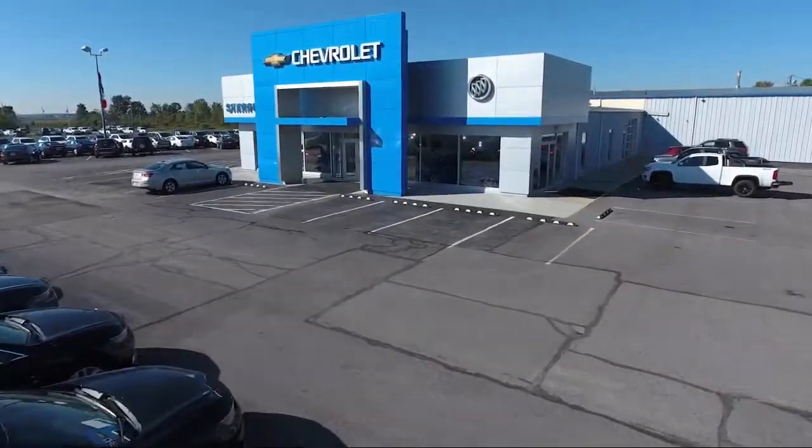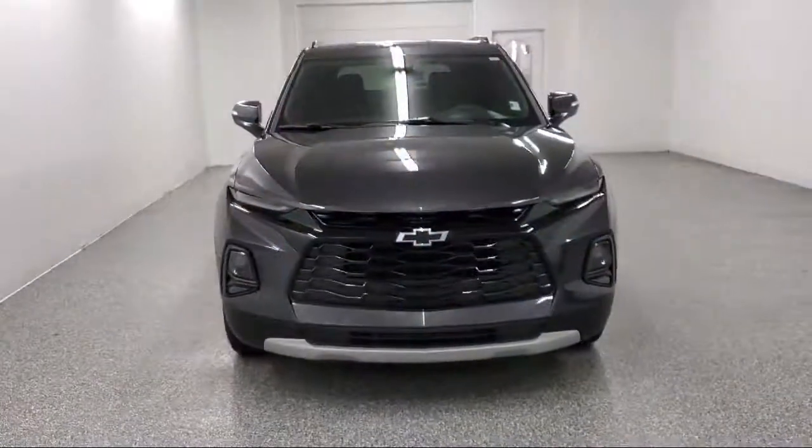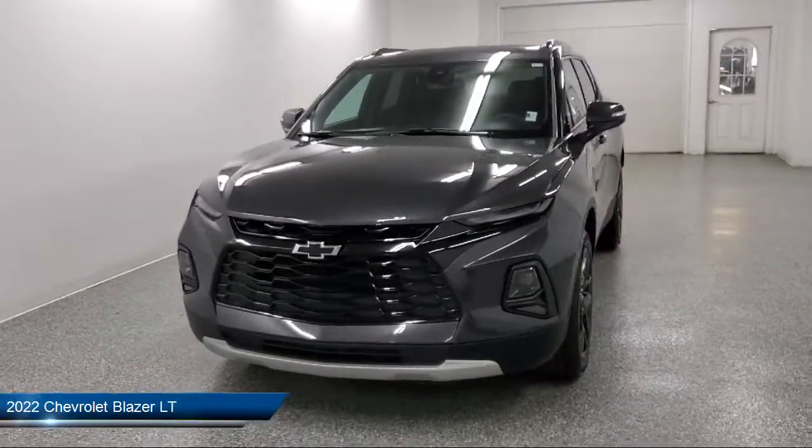Welcome to Sharpknack Chevrolet Buick Cadillac. Here's a look at another one of our great vehicles from our inventory.